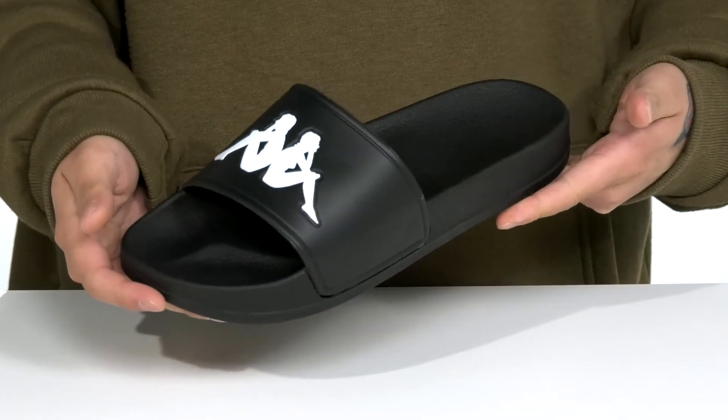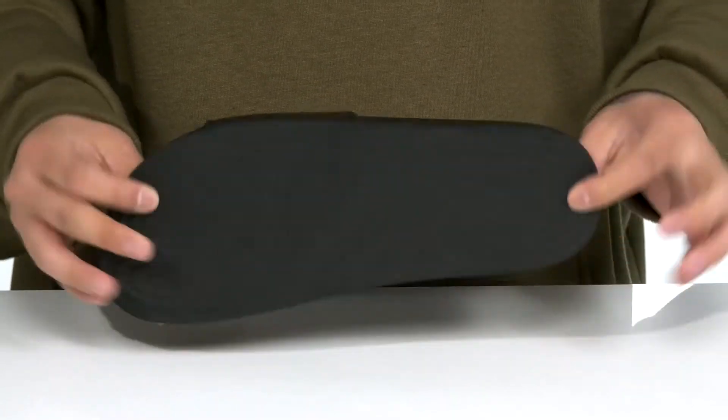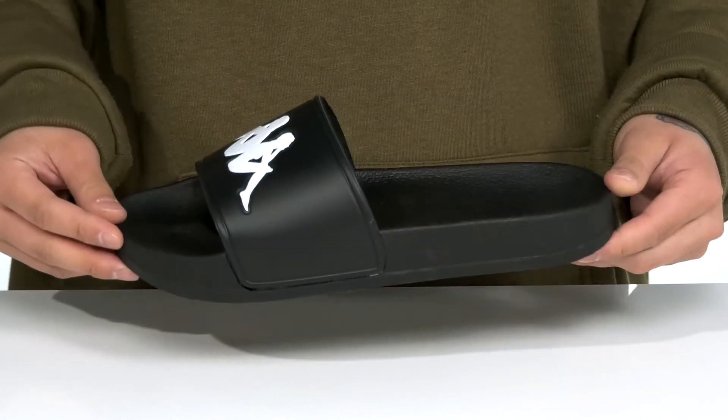The rounded toe bar gives you enhanced grip. You've got a lightweight shock absorbing foam on the midsole, and it all sits on top of a textured synthetic outsole to keep you stable.